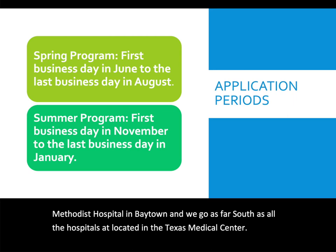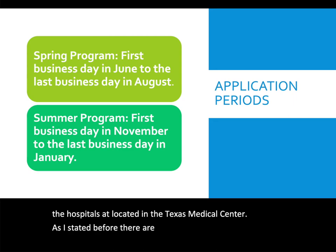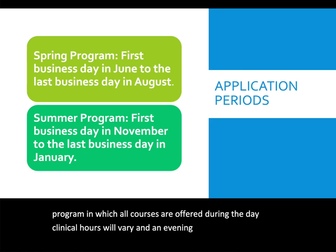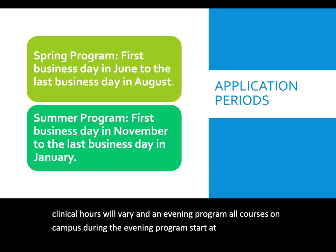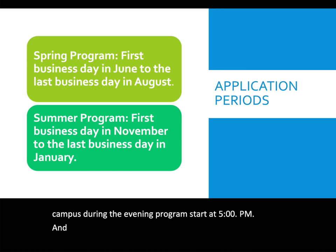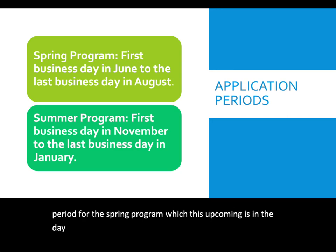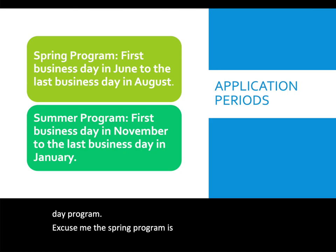There are two programs offered. A day program in which all courses are offered during the day, with clinical hours that will vary. In the evening program, all on-campus courses start at 5 p.m. and run to about 10 or 10:30 p.m. The application period for the upcoming spring program is the evening program.